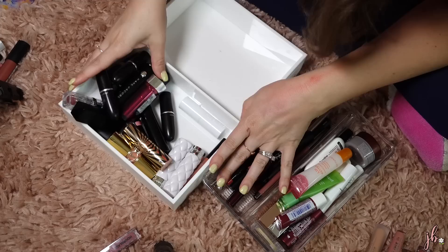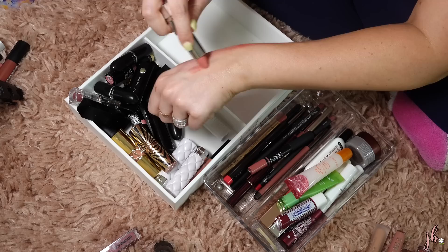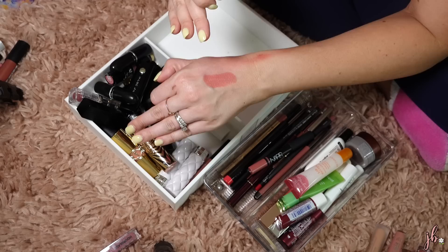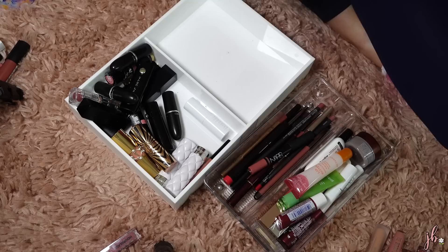One of my favorite drugstore lipsticks is this Maybelline one in Flush Punch from their Cream line — I just think it's nice. It's a really nice everyday creamy nude color. It works with my lips, and a lot of colors like this can be a little too light, but this one is dead on — your lips but better kind of color for me. I really, really like that, definitely keeping. And it's one of my favorites not just at the drugstore, but generally, regardless of the fact that it happens to be cheaper.